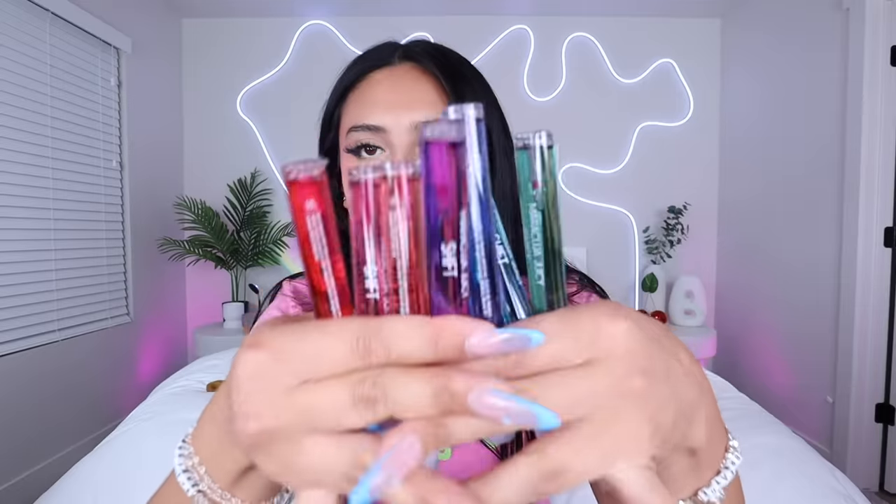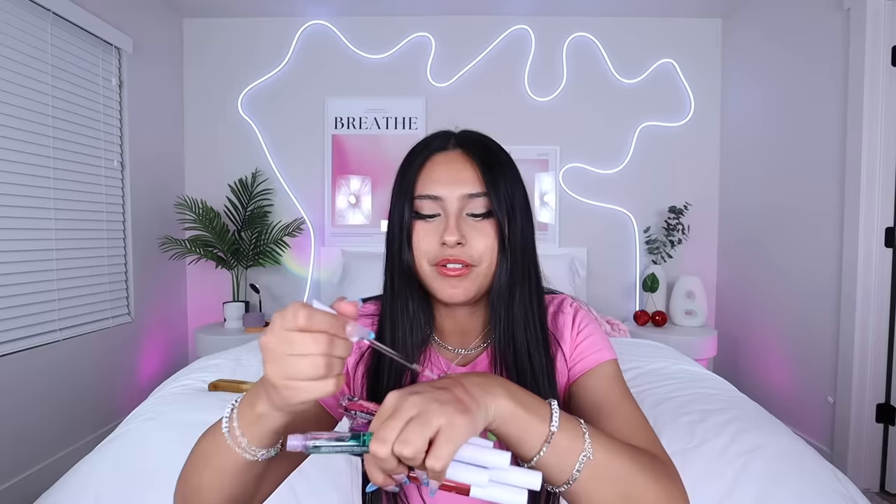I got these about a month ago — they're the Tarte lip and cheek stain. I ended up getting them in all the colors because I'm also reorganizing my makeup room. My drawers are see-through so I thought it'd be cute to use them as a display too. You put it on your cheeks or your lips and it changes color based on your pH level. They're all basically the same color.